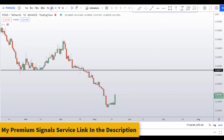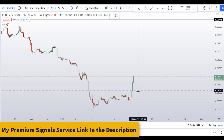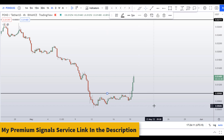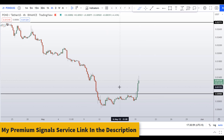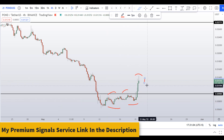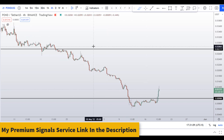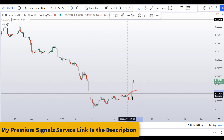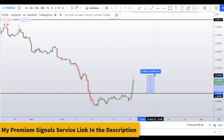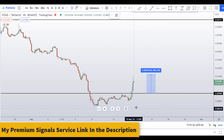If you still believe in this coin, I can give you some levels on the four-hour chart. You can see this level at around 0.0098. The price has started to make a higher high on the four-hour chart, though the overall trend on the daily and weekly is very much a downtrend, making this a risky buy. If you still want to buy, you can take profit at the next resistance area at around 0.0145, which can give you around 46 percent gains.